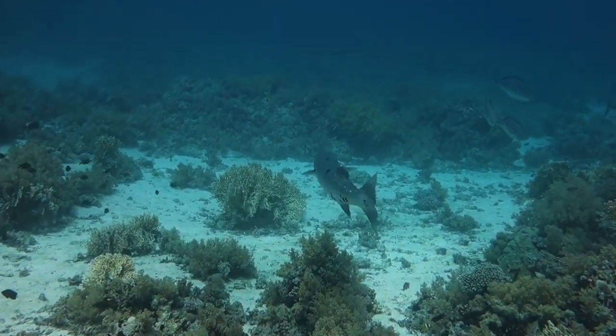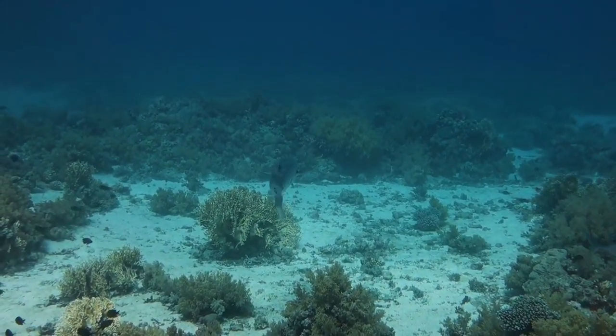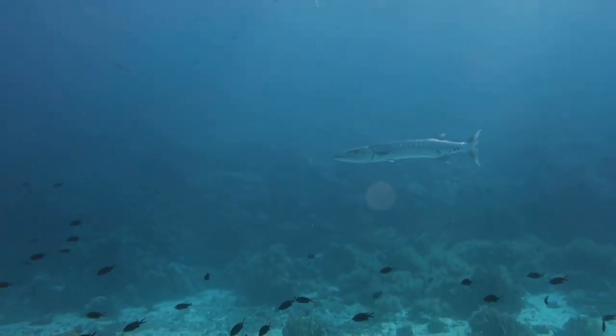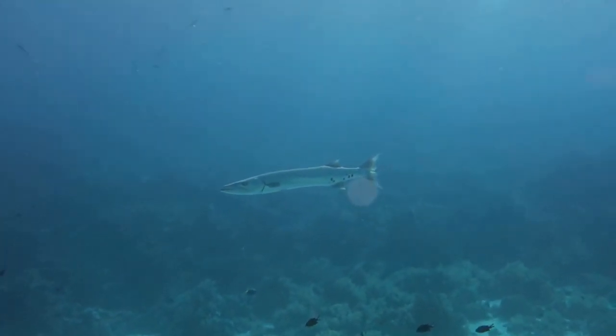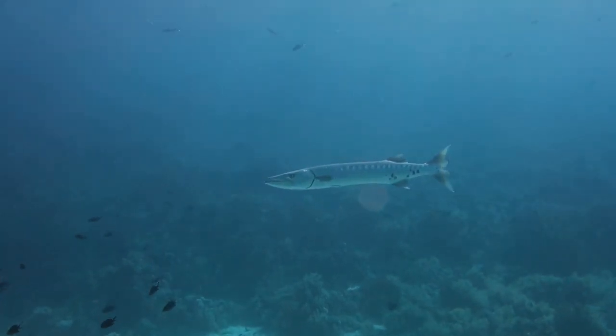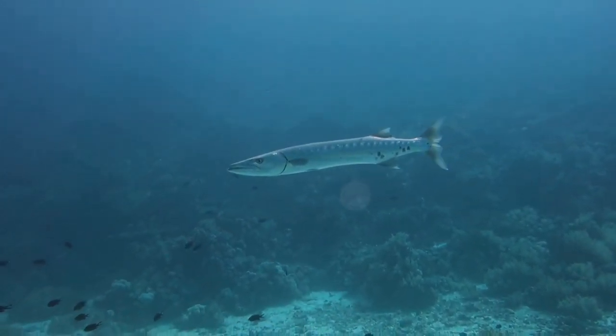Barracuda fish live in tropical and subtropical waters around the world. Most barracuda fish species live in coastal habitats such as mangroves and coral reefs. They are mostly saltwater fish, although some varieties can sometimes tolerate freshwater. Barracudas live in the Atlantic, Pacific and Indian Oceans, and are commonly found in the Caribbean and Red Sea.